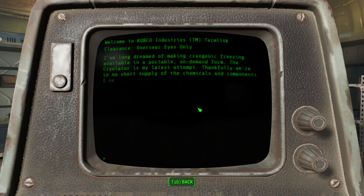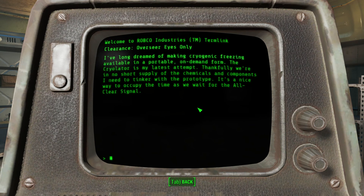So basically what it's saying is when they die, just leave them in there. The Cryolator - I've long dreamed of making cryogenic freezing available in a portable on-demand form. The Cryolator is my latest attempt. Thankfully we're in no short supply of the chemicals and components. I need to tinker with the prototype - it's a nice way to occupy the time as we wait for the all-clear signal.